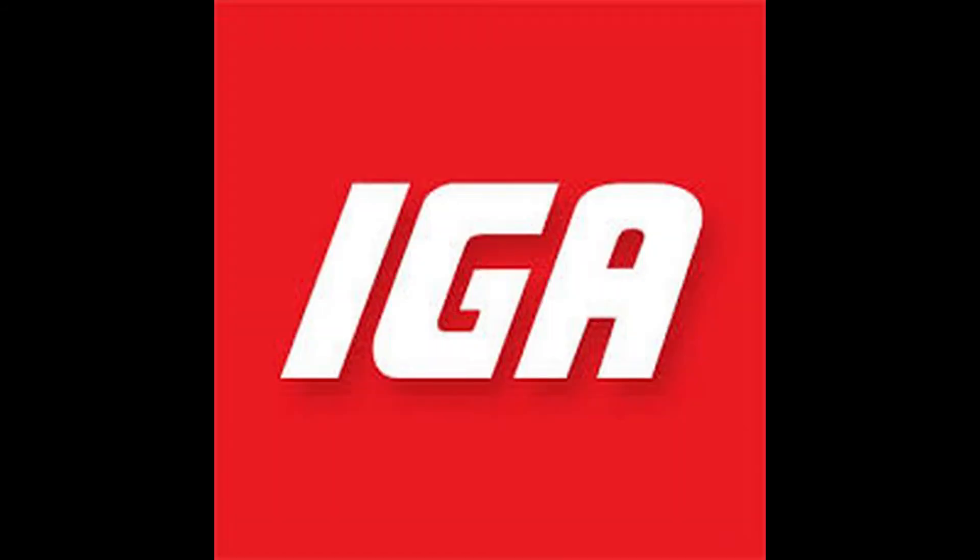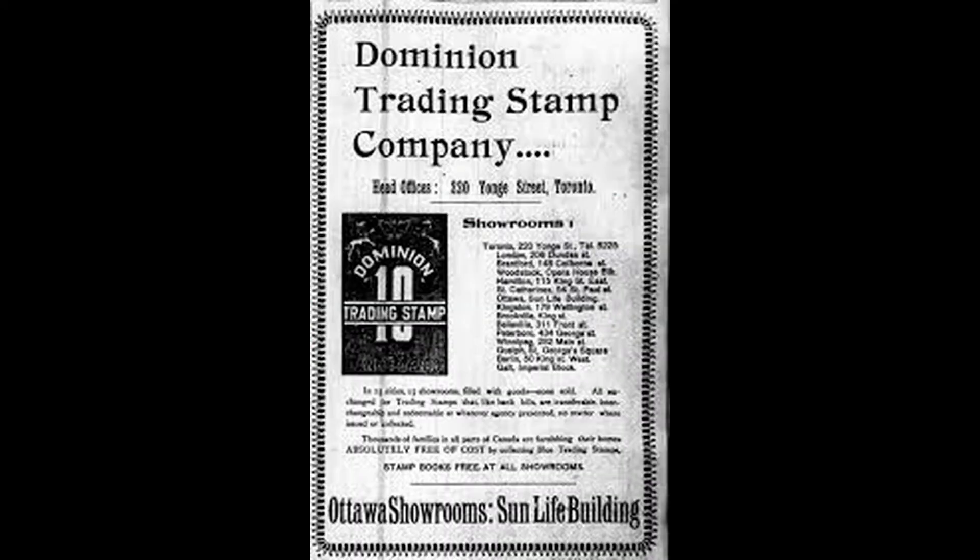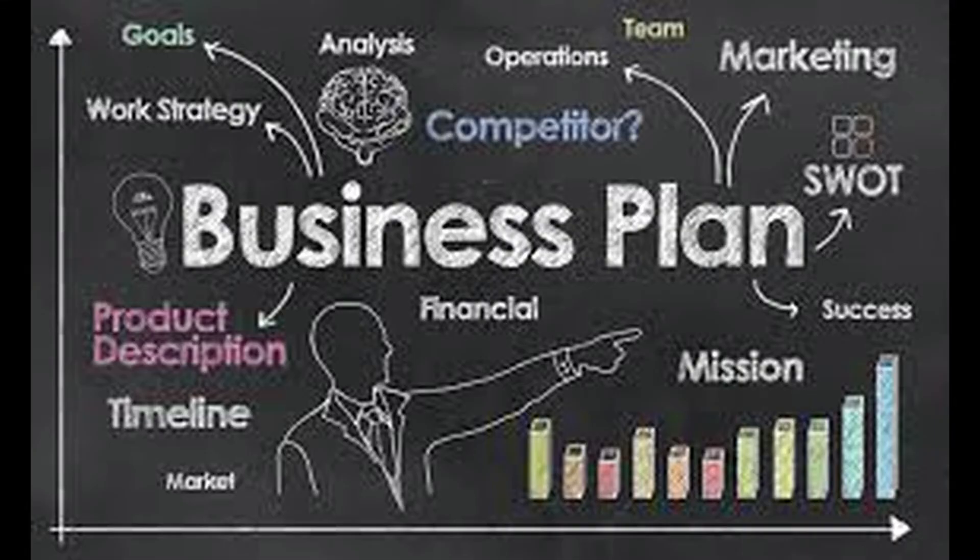Similarly, they were introduced in Canada in 1956 by Bertram Lowe, but were outlawed only a few years later by Parliament under Section 369 of their criminal code.